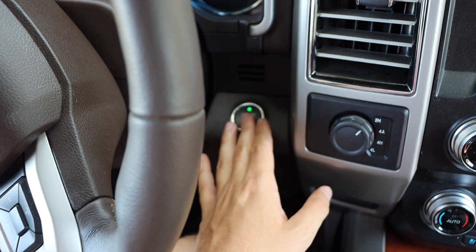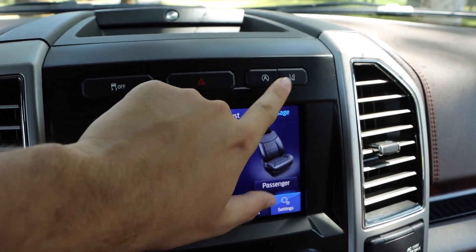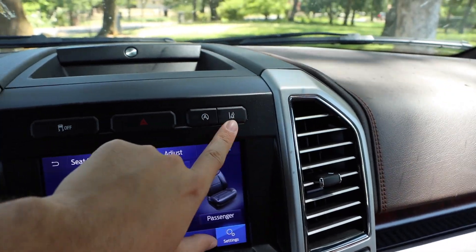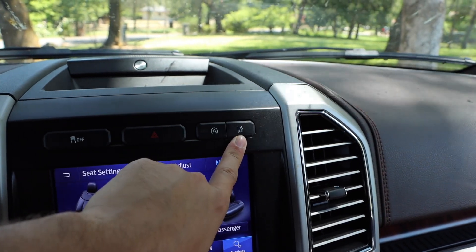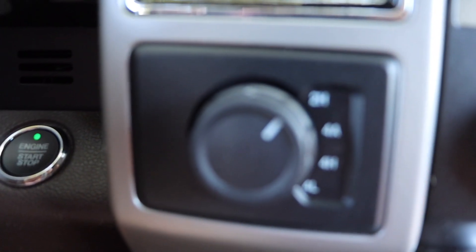You have your standard start, engine start and stop at stoplights — you can turn that off and on — and your traction control. It does have lane assist where it just kind of beeps at you if you go outside the lines and vibrates the wheel. It is four-wheel drive, obviously.